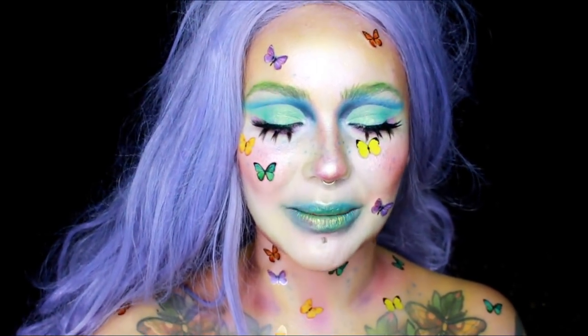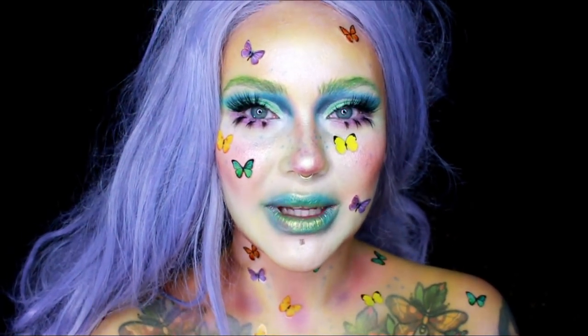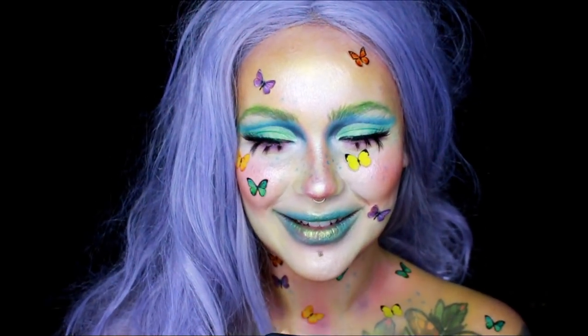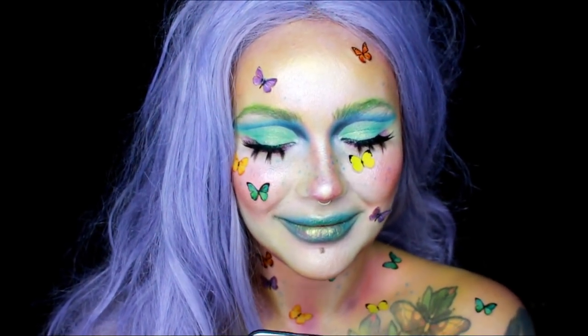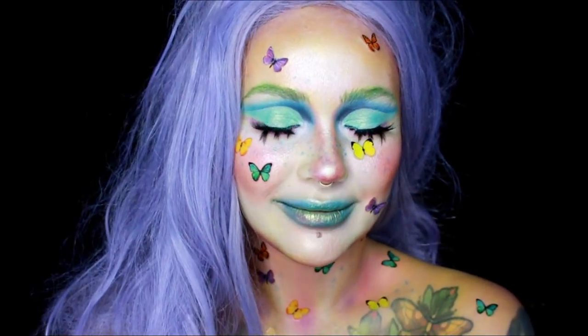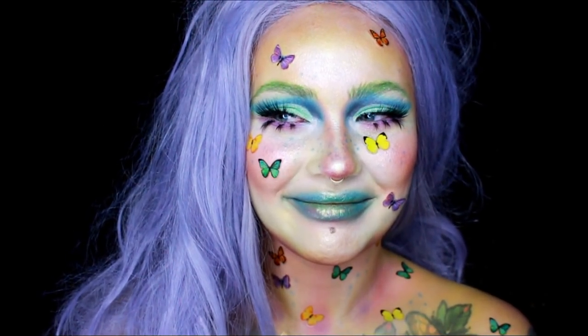Alright guys, I'm done! That was really fun, I hope you enjoyed it as much as I did and I'll see you in the next video. [Off-camera reaction:] That's incredible — you're amazing! I was going to say crazy but I see crazy as a positive. You're incredible. Wow, the wig color is perfect as well — I love your eyebrows, they're green!